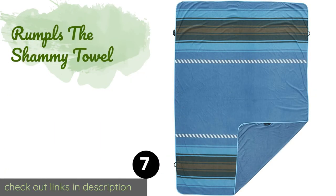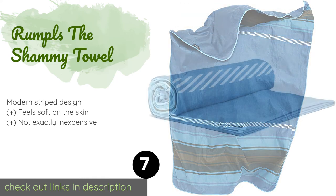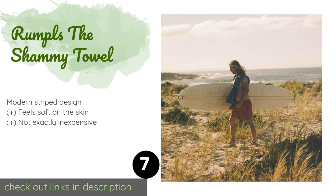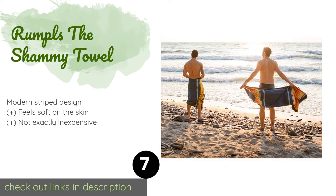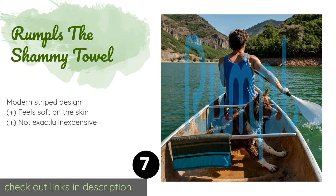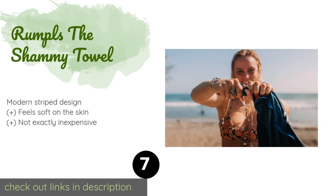The next product is Rumpl's The Chamois Towel. You may know the brand because of its high-quality blankets, but Rumpl's The Chamois Towel proves that the company isn't a one-trick pony. Large enough for two, this choice is excellent for the busy traveler or athlete moving from the gym to the beach with ease. The price is approximately $89.